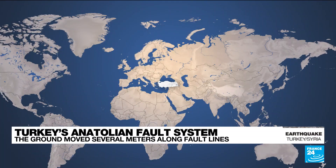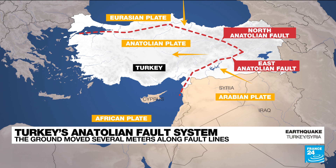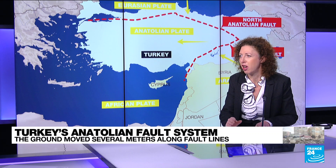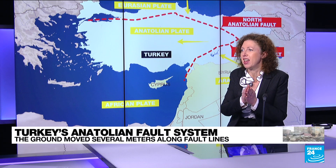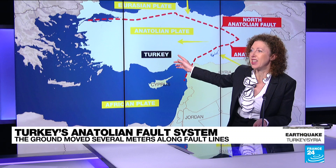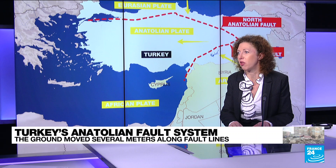We can understand what happened above the ground thanks to what is happening beneath it. The tectonic plates are beneath, and the Anatolian plate — the one Turkey's on — is being pushed by the Arabian plate, but it's blocked in the north, so it's been moving west. Every year it moves slightly more than a centimeter west, but on the fault line it had been stuck against the Arabian plate and wasn't moving. After decades of not moving as fast as the rest of the plate, it was suddenly released — there was a huge shift, a slide, and this is what started this terrible tremor.